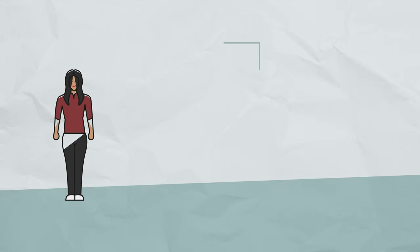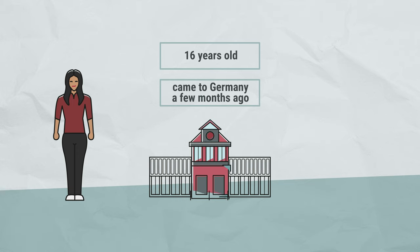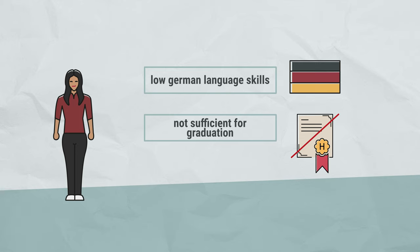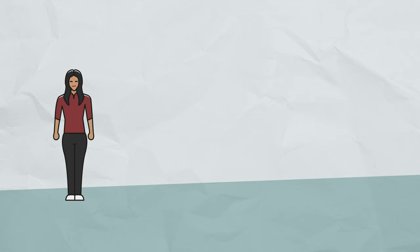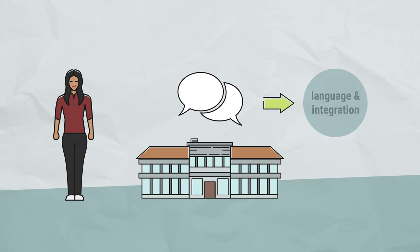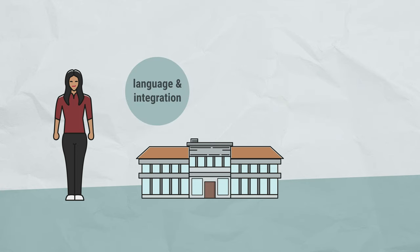Amira is 16 years old and came to Germany a few months ago. She is currently attending a secondary school. She has already learned a little German, but it's not yet enough for her to graduate from secondary school. She takes part in a counseling interview at the vocational school and is admitted to the Language and Integration class. During this year, Amira improves her German skills so much that she can then attend BES Class 2.